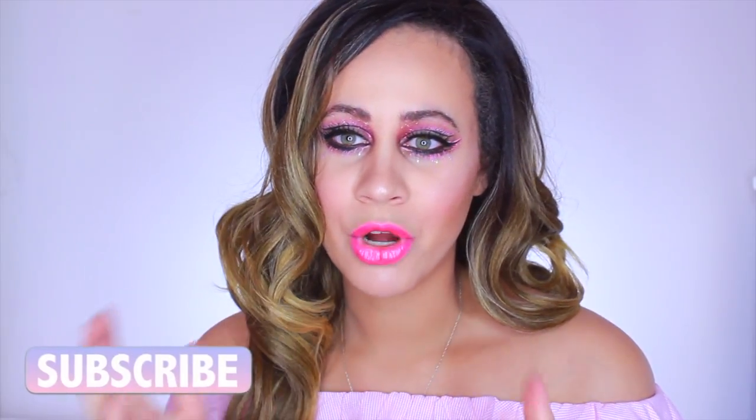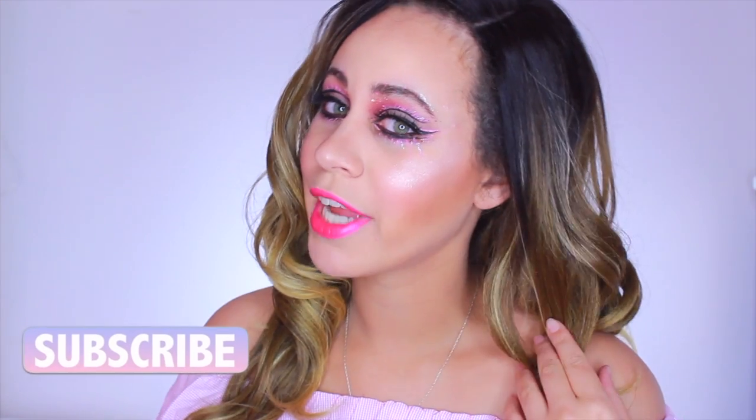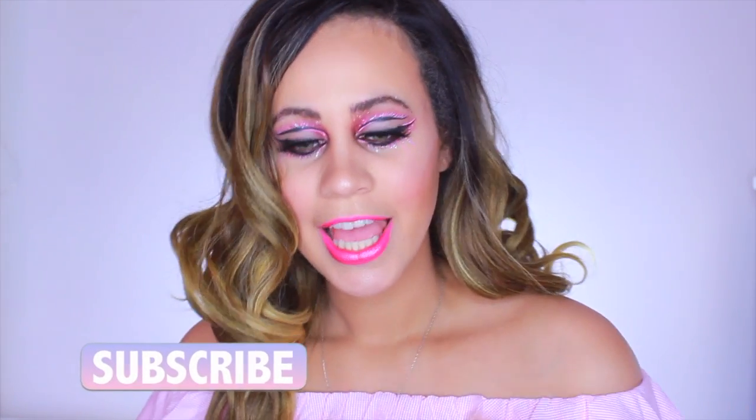Hey everyone, it's Liz, and welcome back to my channel. Today I have something really fun for you guys — it is my NYX Face Awards entry. I'm so excited! Don't forget to thumbs up this video and share it with your friends. I've been watching the NYX Face Awards since it started and I've just seen so many people grow from this, and I really hope to be one of those people.